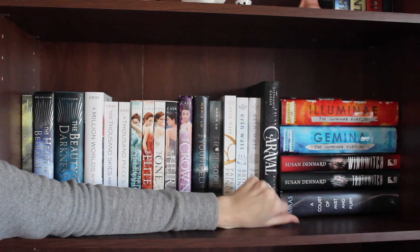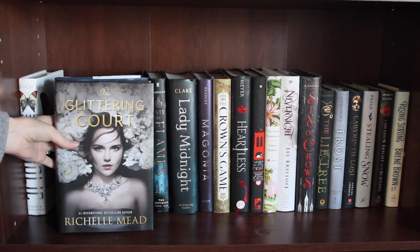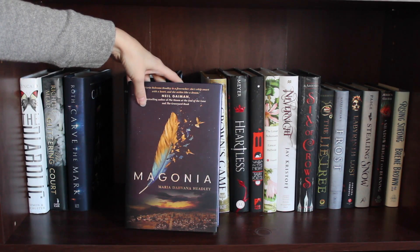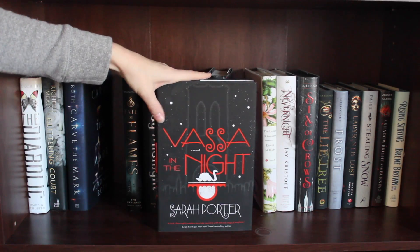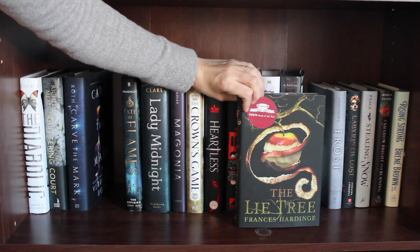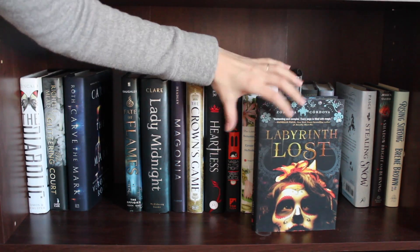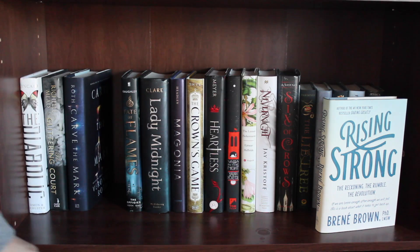Then I have Truthwitch and Windwitch by Susan Dennard, and A Court of Mist and Fury. Next I have The Diabolic by S.J. Kincaid, The Glittering Court by Richelle Mead, Carve the Mark by Veronica Roth, Fate of Flames by Sarah Raaley, Lady Midnight by Cassandra Clare, Magonia by Maria Dahvana Headley, The Crown's Game by Evelyn Skye, Heartless by Marissa Meyer, Vassa in the Night by Sarah Porter, The Lesser Bohemians by Eimear McBride, Nevernight by Jay Kristoff, Six of Crows by Leigh Bardugo, The Lie Tree by Frances Hardinge, Frost by M.P. Kozlowski, Labyrinth Lost by Zoraida Córdova, Caraval by Danielle Paige, A Shadow Bright and Burning by Jessica Cluess, and Rising Strong by Brené Brown.